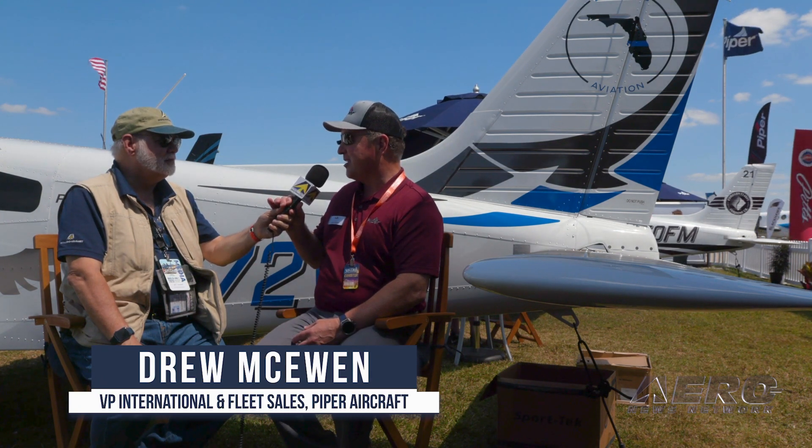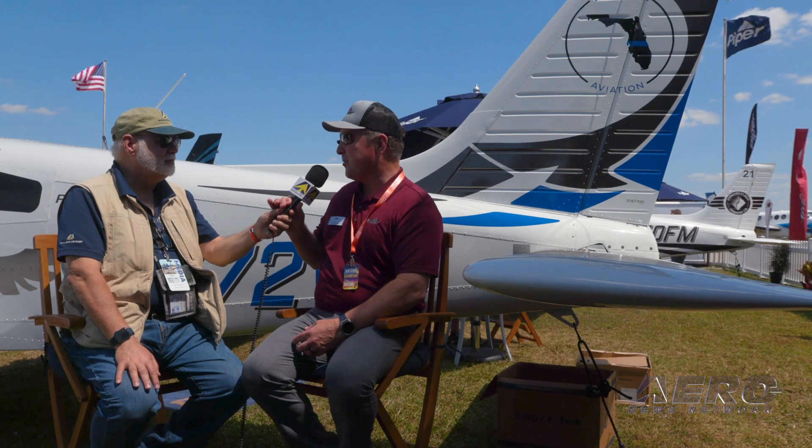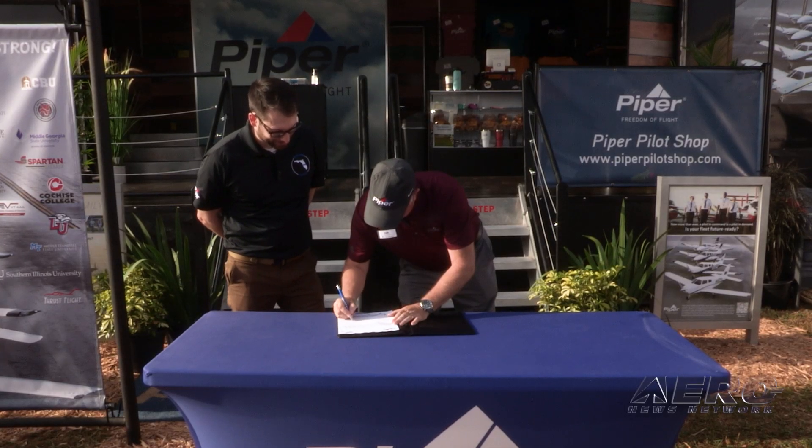Well, no. We're in the business of selling trainers, and we've been doing trainers for over 85 years at Piper, so it's part of our core business, and we're going to keep at it.